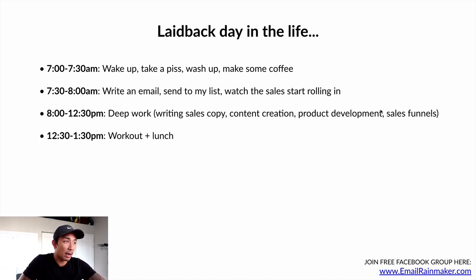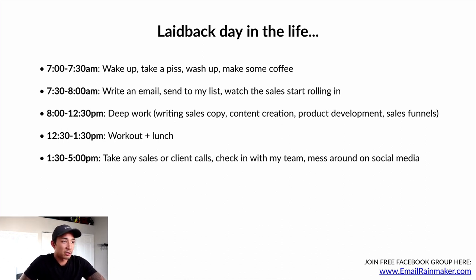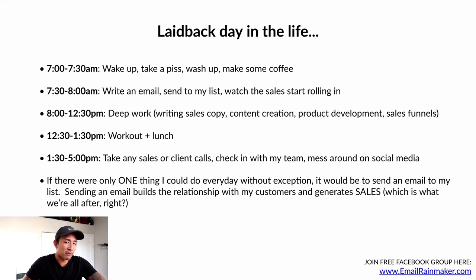From 12:30 to 1:30 I do a quick workout and eat some lunch. From 1:30 to 5, I take any sales or client calls, check with my team, and answer questions in my student or client groups. If there were only one thing I could do every day without exception, it would be to send an email to my list. Sending an email builds the relationship with my customers and is a revenue-generating activity — it generates sales and profits, which is what we're all after. Email generates over 50% of our sales and is the one thing I need to do every day to drive my business forward.